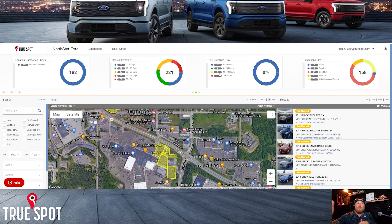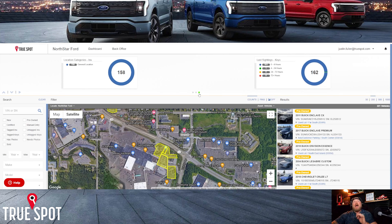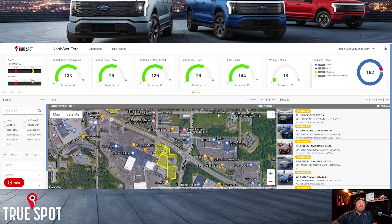Here we are on the desktop dashboard. Not only can you run general searches for a key or car, but you can do additional things. On the left side, I can run searches by stock number, VIN, or year, make, and model — the same searches as the app. But here I can also run a search for multiple cars at once, like all my F-150s.